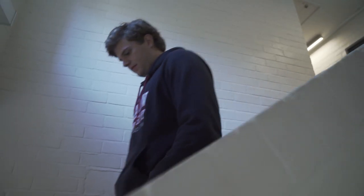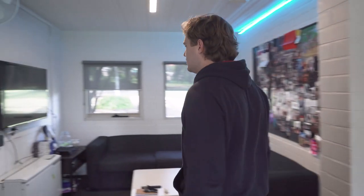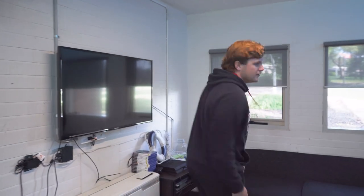And now it's time to check out the lounge area. This is where we like to watch Netflix, play games, but more importantly, socialise.